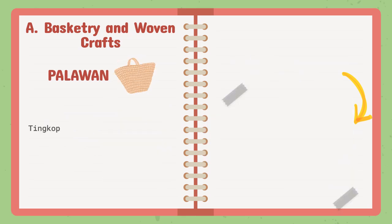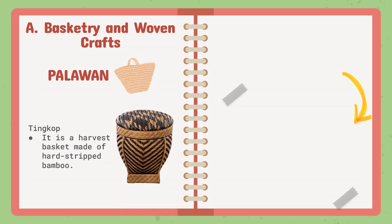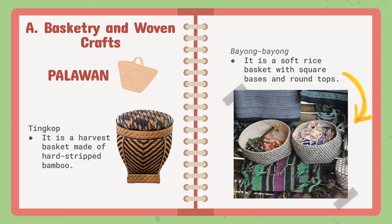In Palawan, they have the tingkop, a harvest basket made of hard-striped bamboo. They also make a cone-shaped strainer-type basket for use as a funnel. Another basket of the Tagbanwa is the bayong-bayong, a soft rice basket with square bases and round tops, used for easier access to rice for daily use. These baskets from the Tagbanwa serve various purposes for storing food from their harvest and for daily living.